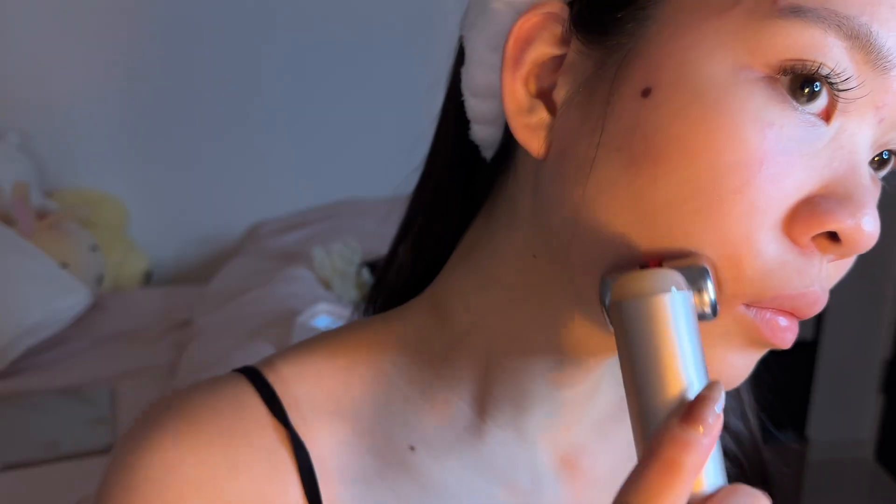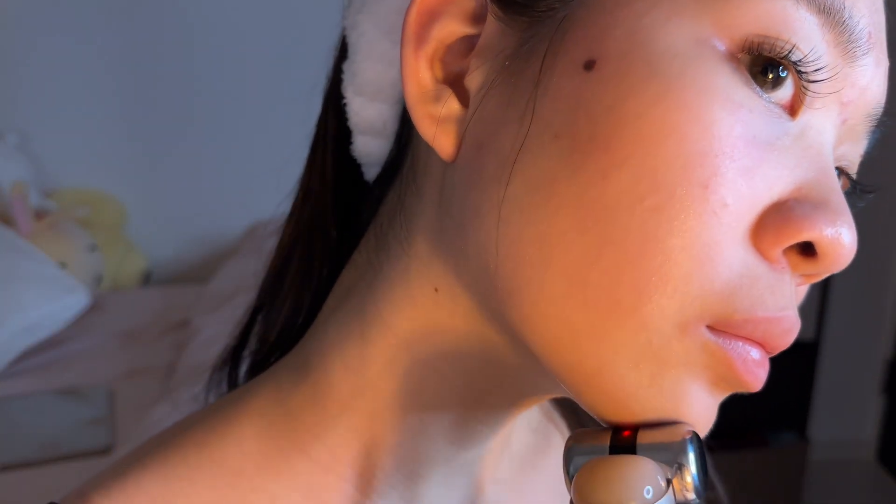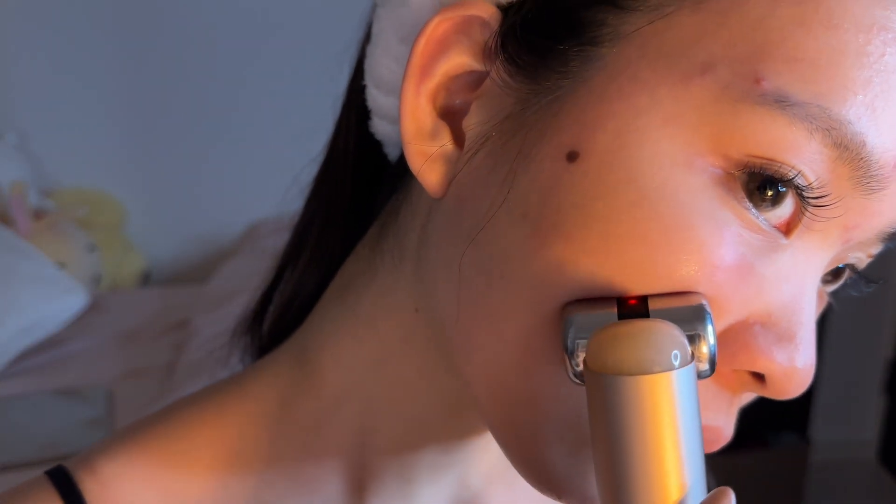And it's waterproof too, so you can use it in the shower and wash it whenever you want. After one week of using it, I already noticed how plump and firmer my skin was. I wasn't peeling and I didn't have to use my eczema steroids anymore. I'm not saying this because I was gifted it — I genuinely want to keep using this. I think it's a good investment because it's going to last you years, and people pay a lot of money for cosmetic procedures with similar effects.